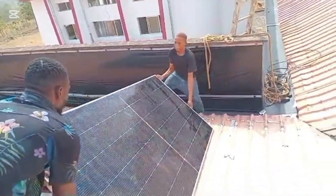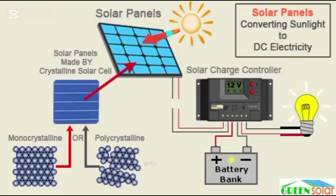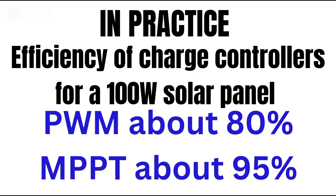By the numbers, MPPT controllers can make a real difference. Imagine a solar panel producing 100 watts — with PWM you get 80 watts, but with MPPT you get 95 watts. That extra 15 watts adds up over time. It's like free electricity from the sun.